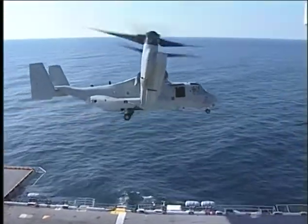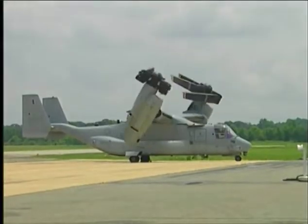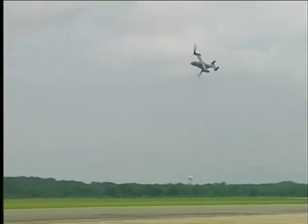Looking at the capability that the V-22 is going to offer, there are going to be a lot of men and women's lives saved because of the capability that we bring to it, and my son's going to be one of those.